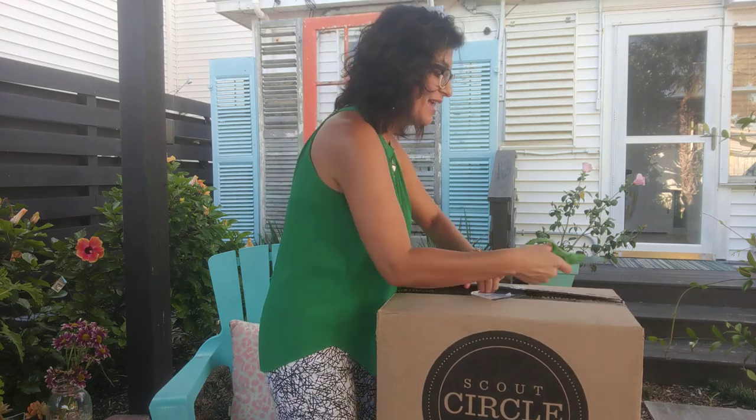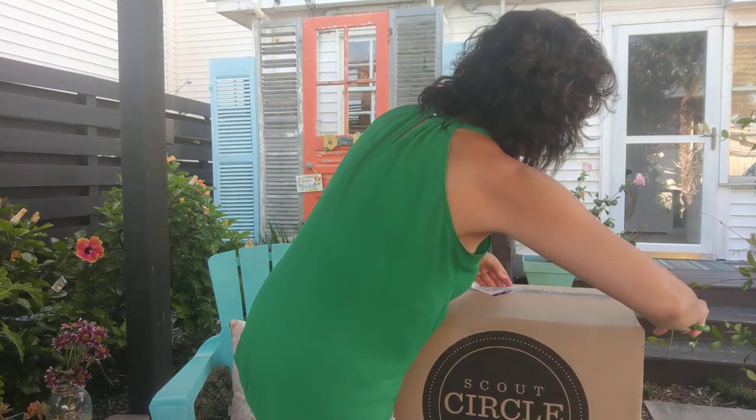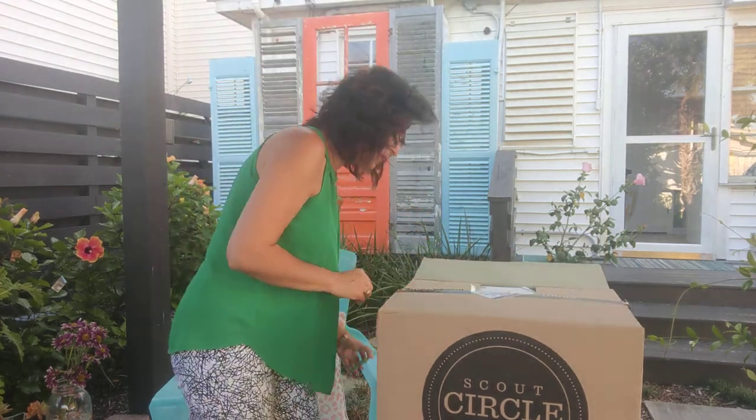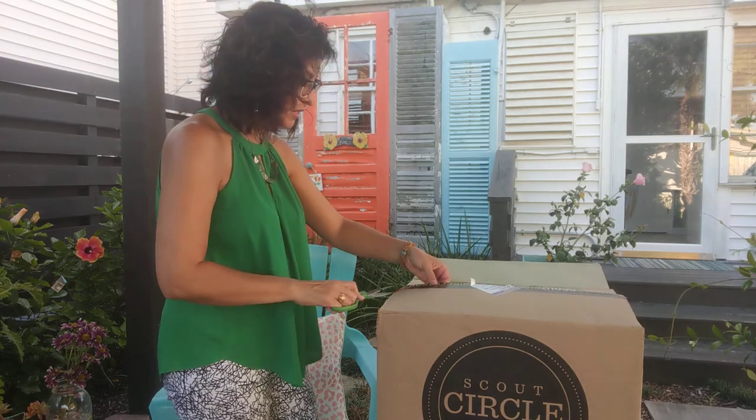This came in today via FedEx, and I do the 12-bottle mix set. I want to give you an idea of what's in the 12-bottle mix set, so let me show you real quick.